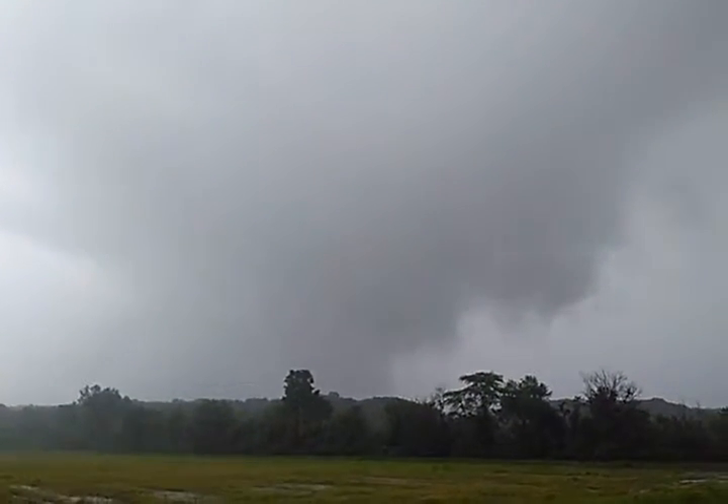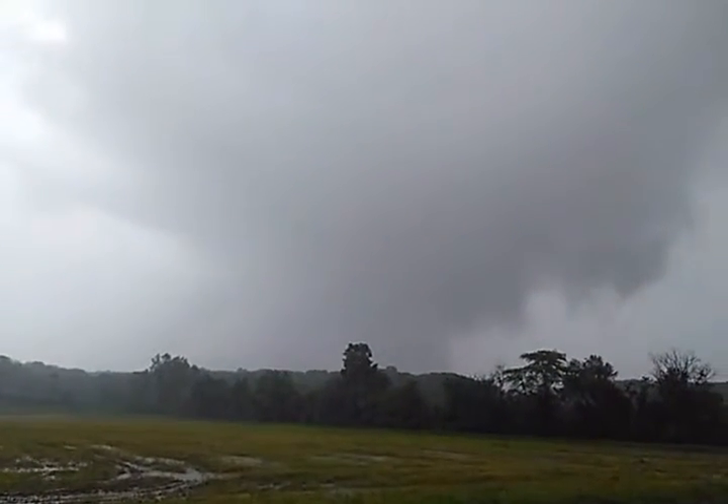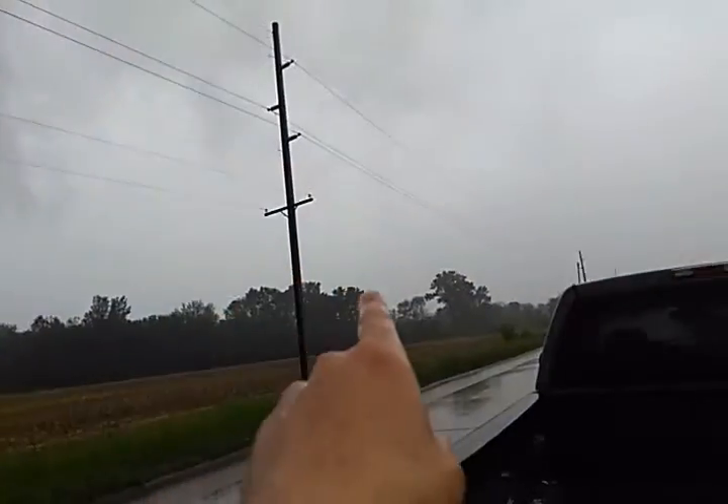I believe that's a tornadic rotation right there. My house is that way — it's already passed over it. But I'm going to guess that might be what that is, and there's some rotation here too.